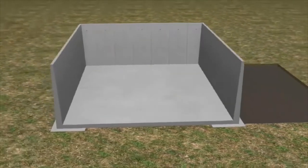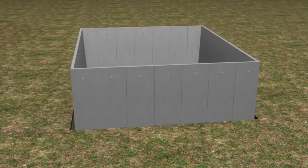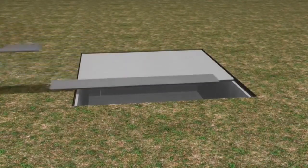Rockwall can also be used to construct enclosed tanks and be installed below ground to reduce visual impact, and covered completely, if required, using our pre-stressed roof panels.